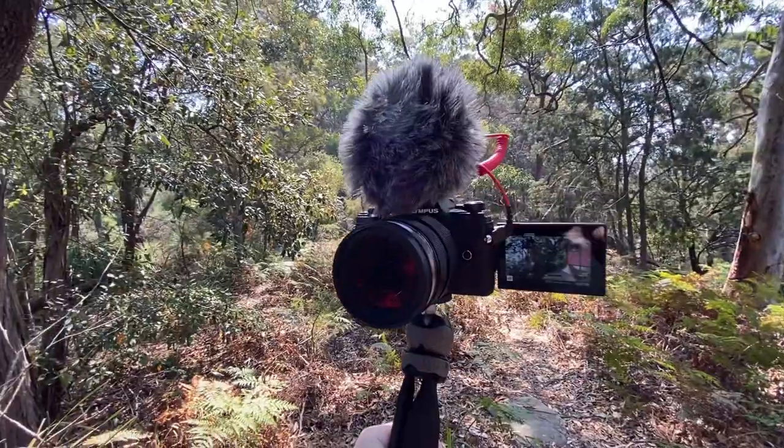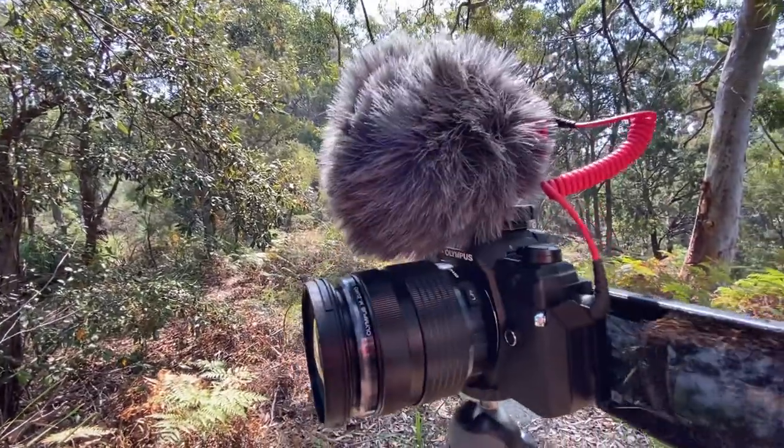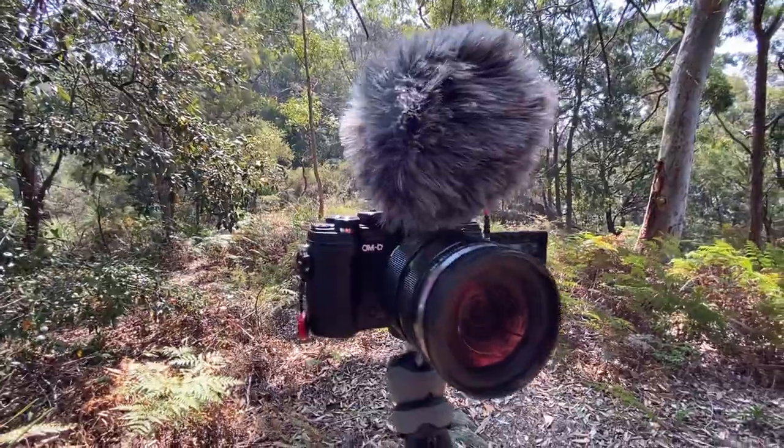Hello travellers, so today I want to do just a quick update for November, let you know what's going on. The first thing on the agenda is I have a new camera which I'm filming on right now, as you can see in this clip. This is the Olympus E-M5 Mark III.